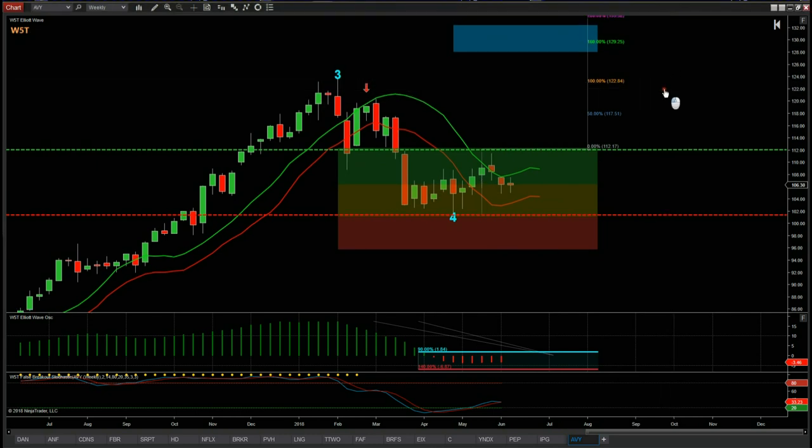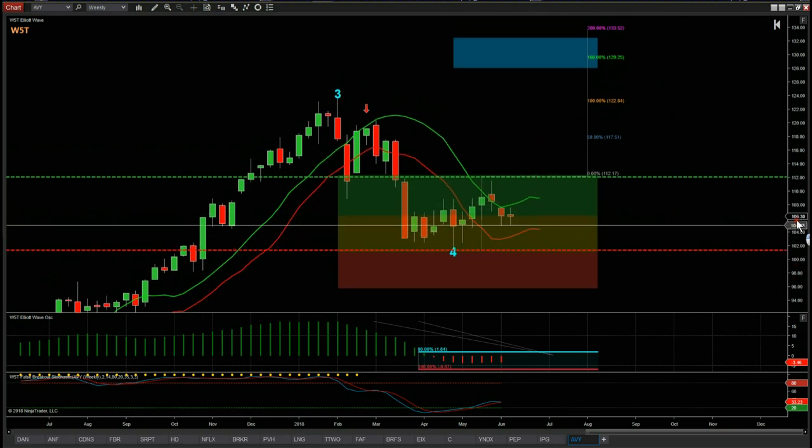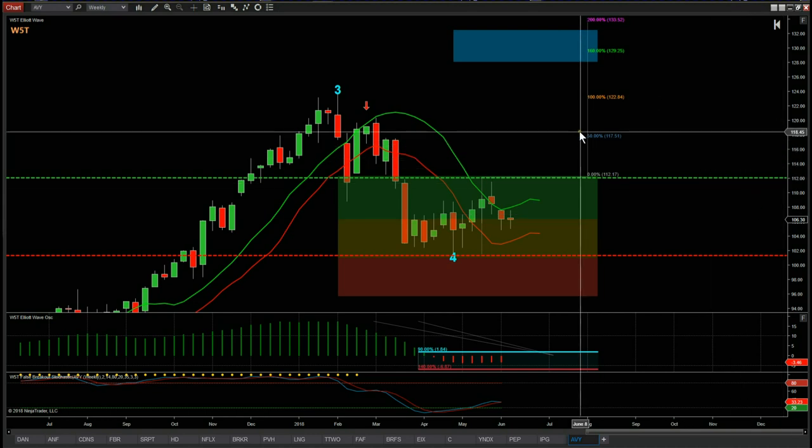Really good risk-to-reward, sensible entry. It's a weekly timeframe longer-term swing — it could take anywhere from 9 to 30 weeks. The main thing is we've got a conservative entry, we can fire and forget, set the order with a stop loss and let it go. That's it for today and this week — have a great weekend and I'll speak to you all on Monday.